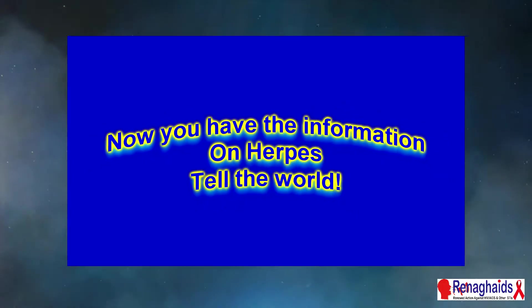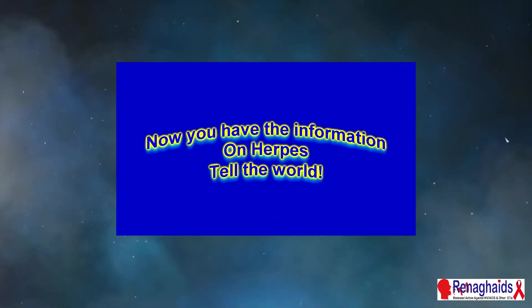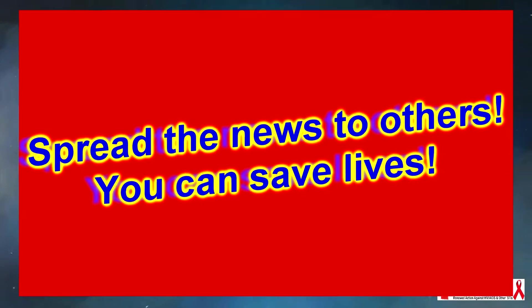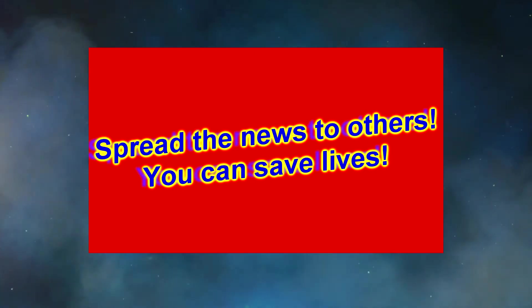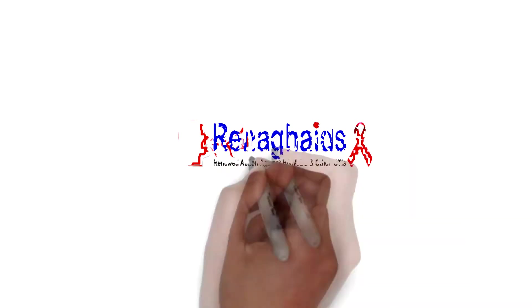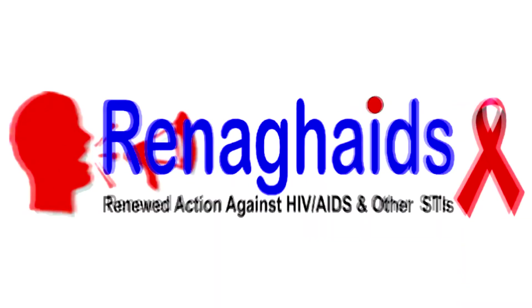Now that you have all the information on herpes, please tell the world — spread the news to others. You can help save a lot of lives. Thanks for watching; I'll be seeing you again in the next episode.